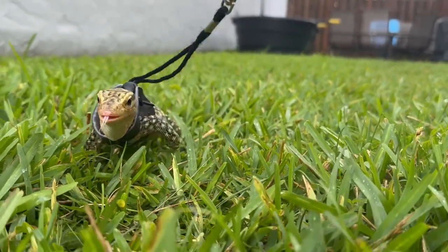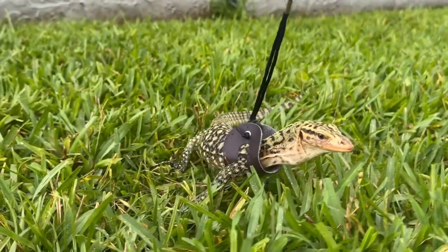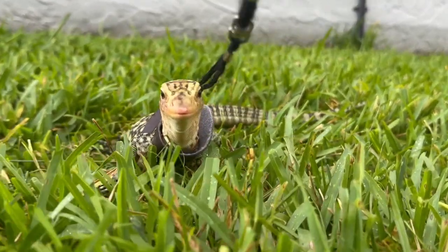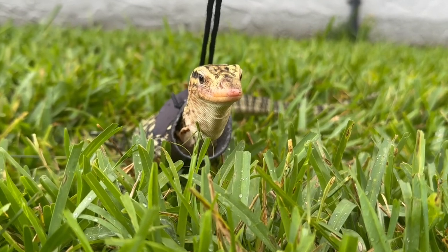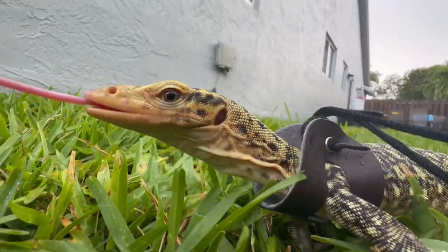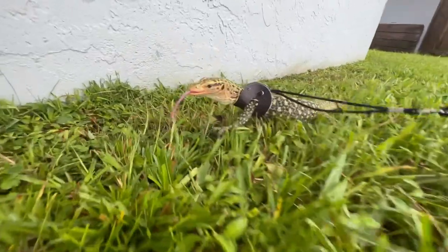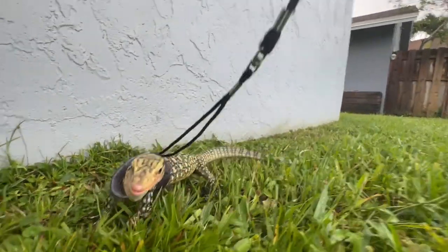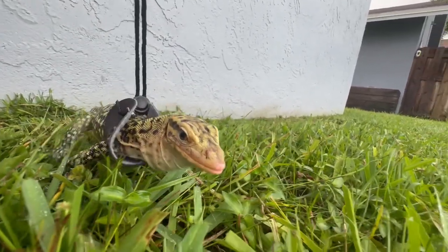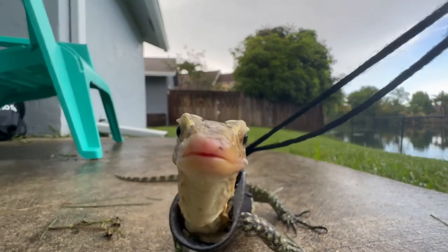Monitor lizards are the most intelligent reptile on the entire planet, and quince monitors specifically might be the most intelligent monitor lizard. Quince monitors are known for their problem-solving skills, excellent memory, and adaptability to learn from their surroundings — all of which has gained the quince monitor the reputation as the smartest reptile in the world. He doesn't like the camera, so he's puffing his throat and saying get away from me. He obviously doesn't like it — I think that's more of a bluff charge. He's inspecting the camera and seeing what it's all about.